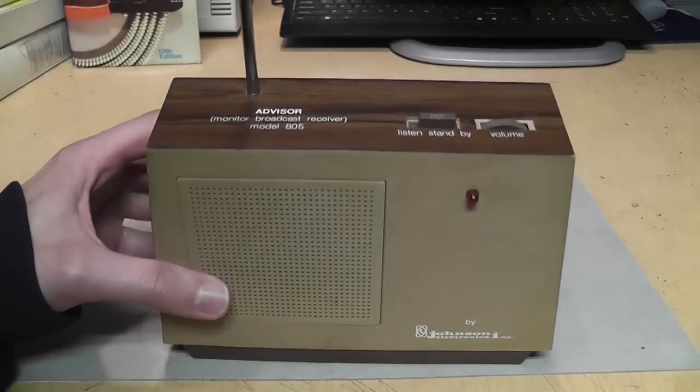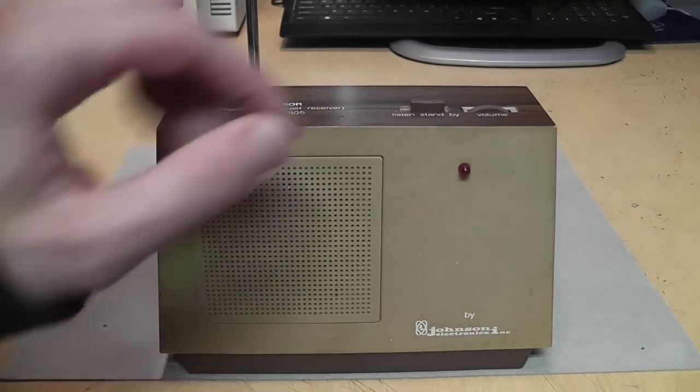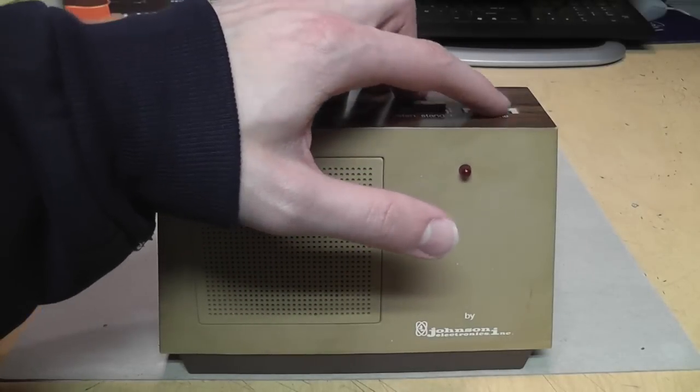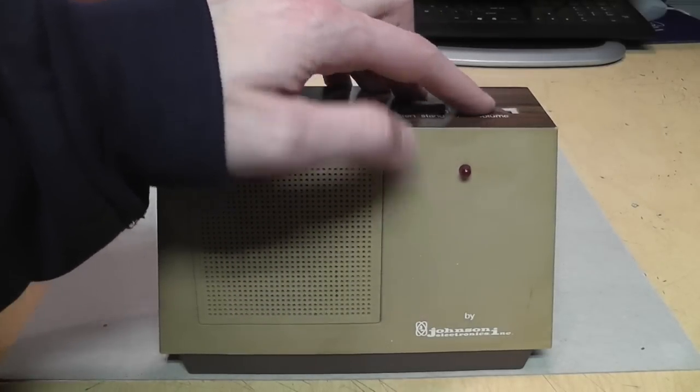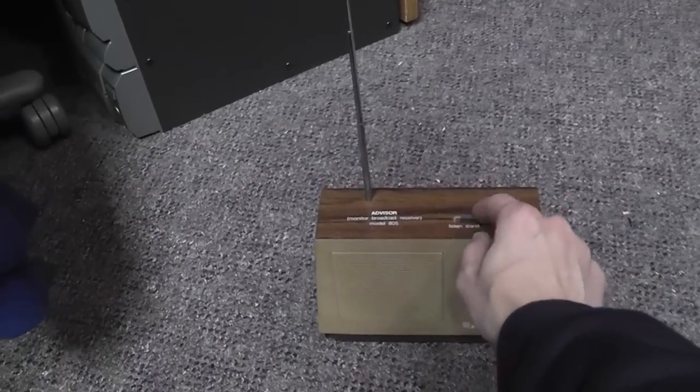Also, even when I have the switch in the standby position, it seems like the audio amplifier is still getting power, because I can hear scratchiness in the volume control. So this is a fixed-frequency FM broadcast receiver.